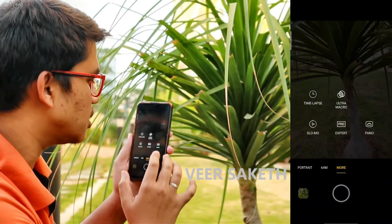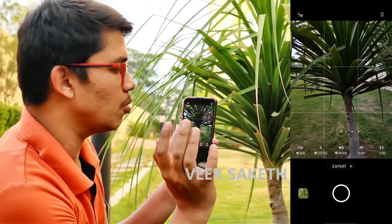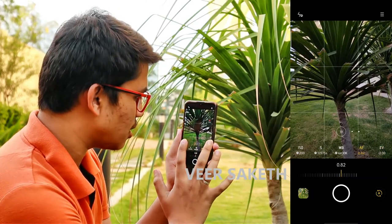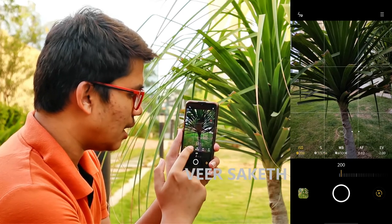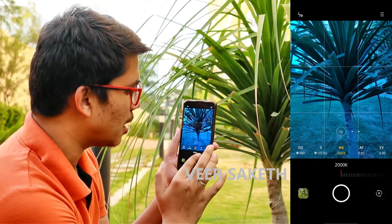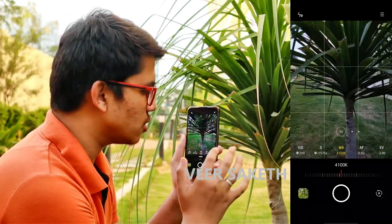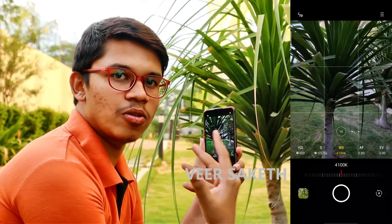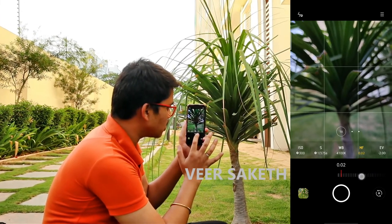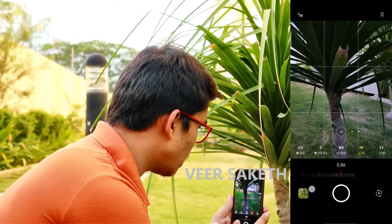The last mode I'll talk about is pro/expert mode and ultra macro mode. Pro mode is excellent when you have a good grip on your mobile. You have the exposure option, auto focusing, shutter rate, ISO, and the lighting rate — also known as the bulb. Right now it's a blue bulb — fully saturated like a sunset. I like pro mode the most because it gives you complete control over your camera. We'll use auto focus for now — this is completely manual focus.